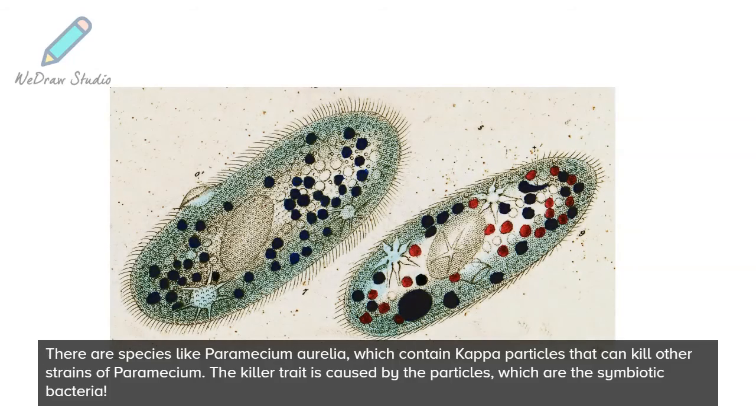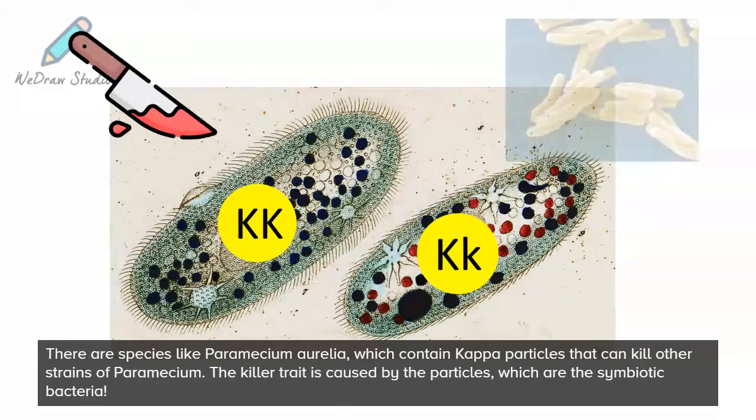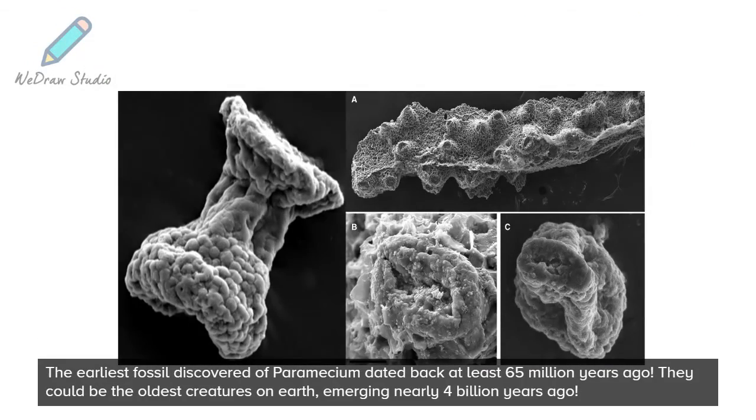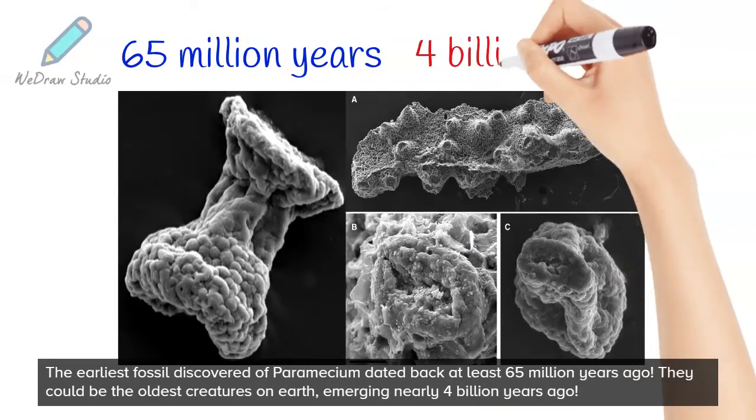There are species like paramecium aurelia which contain kappa particles that can kill other strains of paramecium. The killer trait is caused by the particles, which are symbiotic bacteria. The earliest fossil discovered of paramecium dated back at least 65 million years ago, and they could be the oldest creatures on earth, emerging nearly 4 billion years ago.